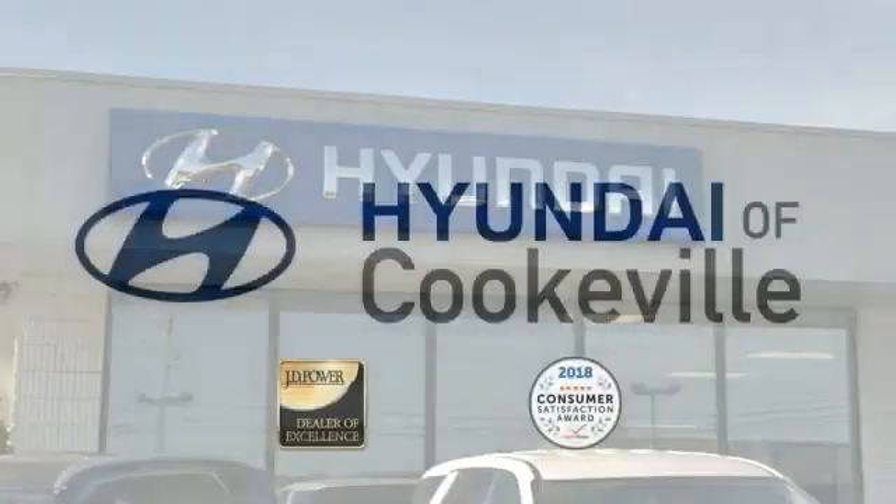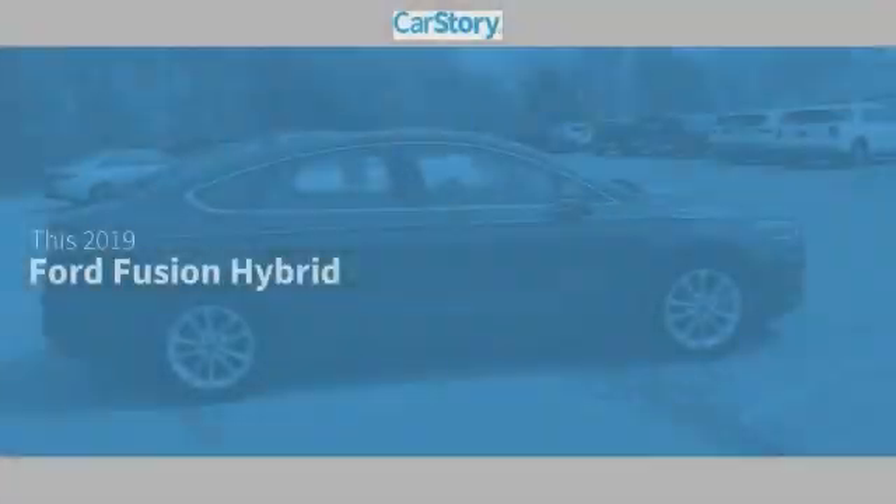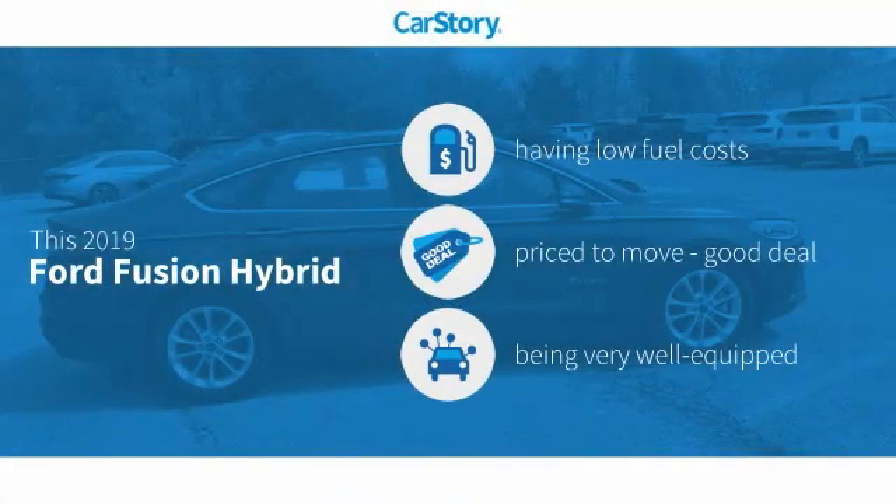Confidence. Convenience. Hyundai of Cookeville, an award-winning store with that small-town feel. Car Story Research indicates this vehicle as having low monthly fuel costs, a good deal, and loaded with features.